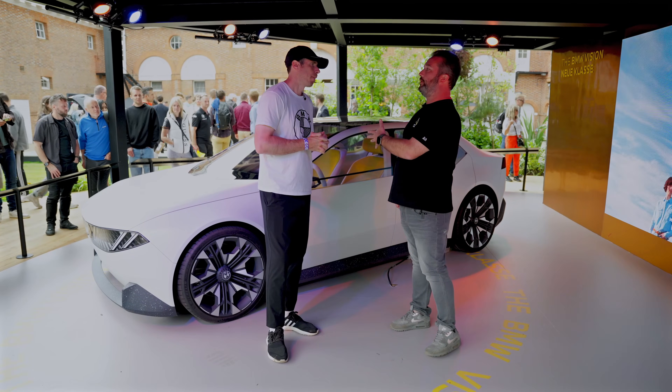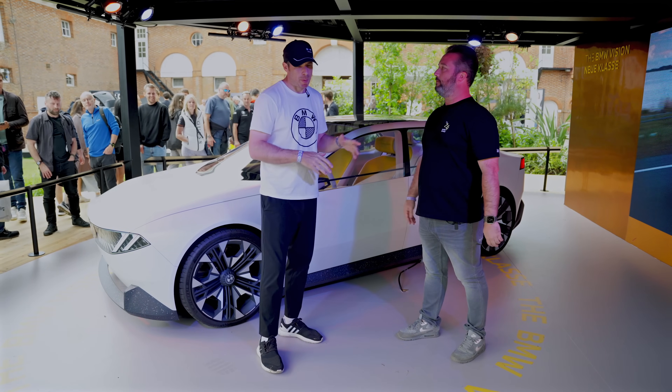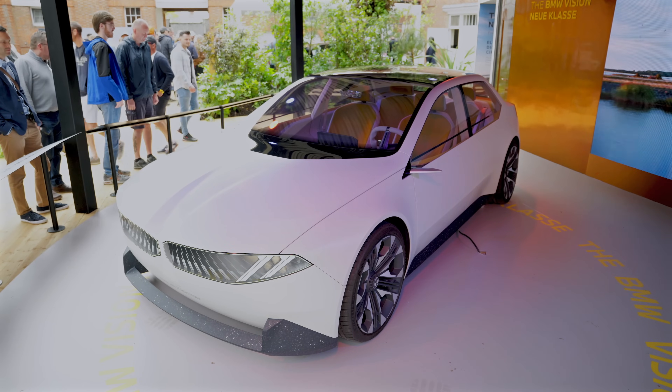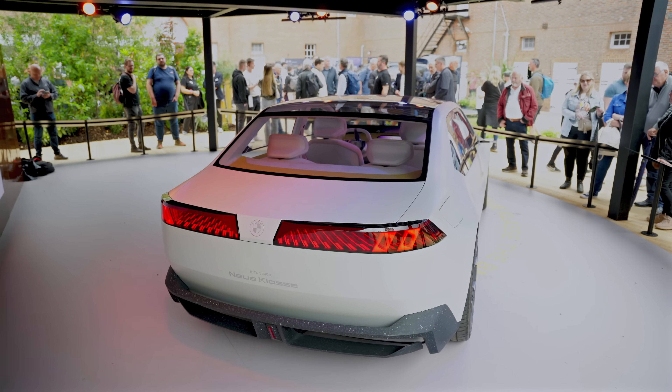This is going to be pretty much the preview of the electric 3 Series, which is what everyone has been talking about. What BMW does is they have this vision stage — which is this car — then there will be a concept car, and eventually the car will launch in 2026.